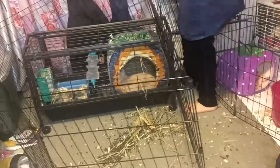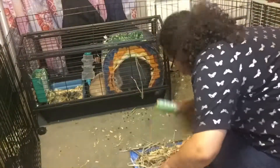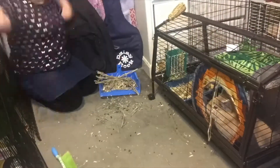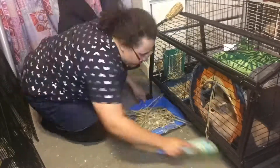Hey guys, this is going to be a cage cleaning plus cage theme transformation. I'm gonna clean both of my rabbits' cages and transform them into a Halloween thing. Basically all I do is sweep the floor, sweep everything up, vacuum everything up, and then I put their stuff down.